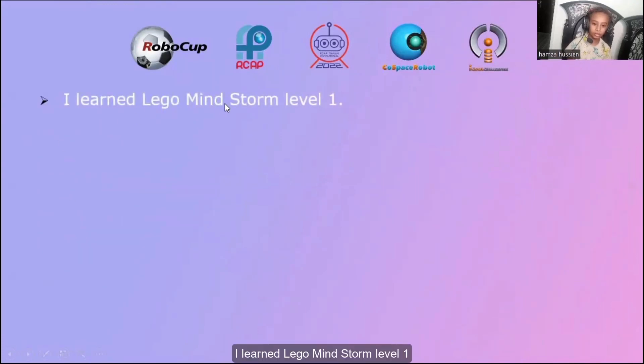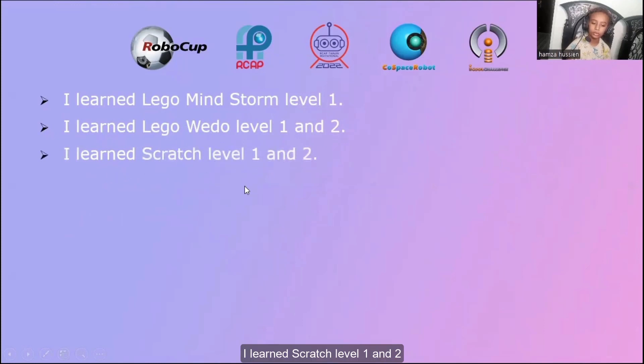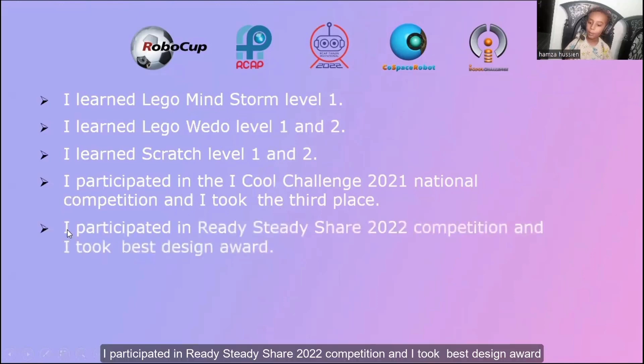I learned Lego Mindstorm level 1. I learned Lego Weedle level 1 and 2. I learned Scratch level 1 and 2. I participated in the EICOL Challenge 2021 national competition and I took the third place. I participated in the EICOL Challenge 2022 national competition and I took the first place.